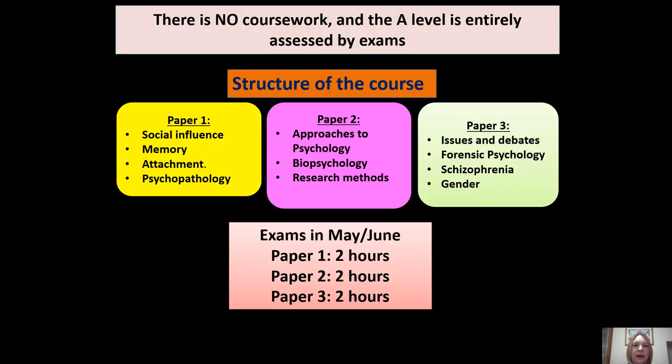Structure of the course: the most important thing to note is that there is no coursework. The A-Level is entirely assessed by exams — three exams at the end of the two years. Paper 1 covers various topics, Paper 2 and Paper 3 are usually sat in Year 13.